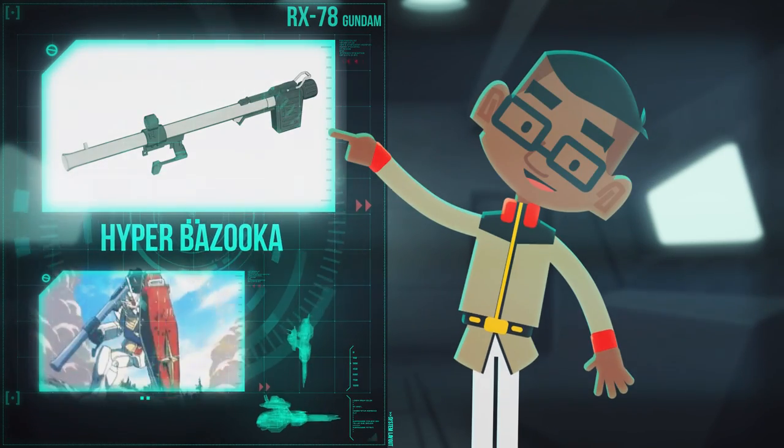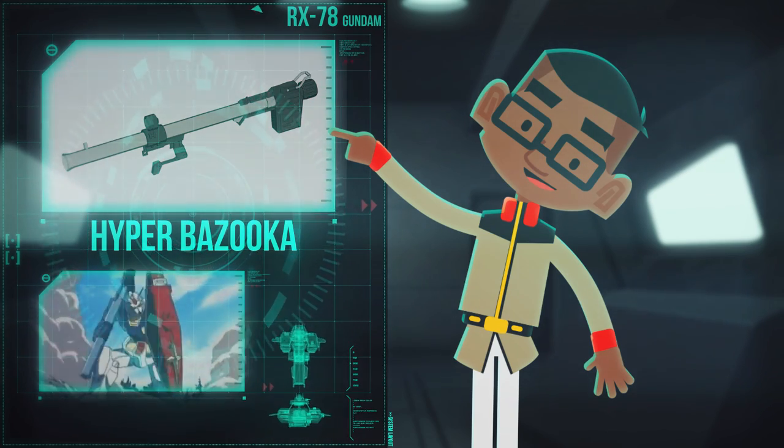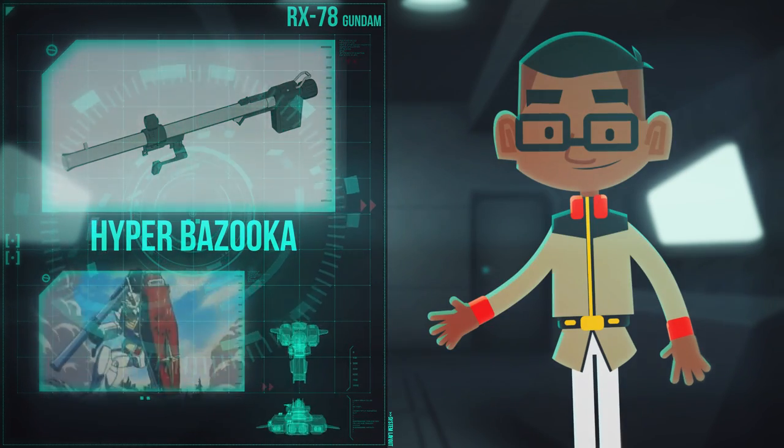The Hyper-Bazooka shot a massive 380mm projectile and could store a full magazine of 6 rounds.